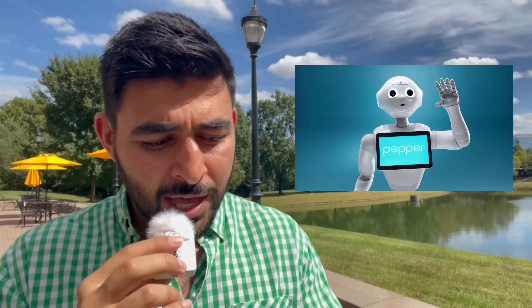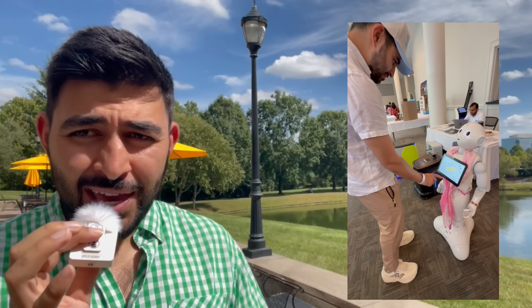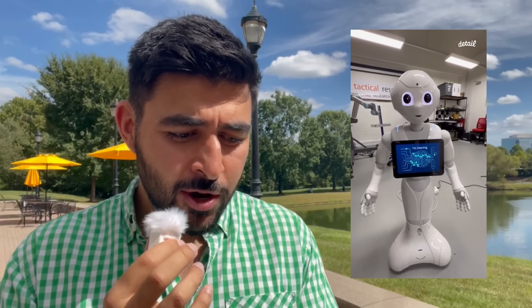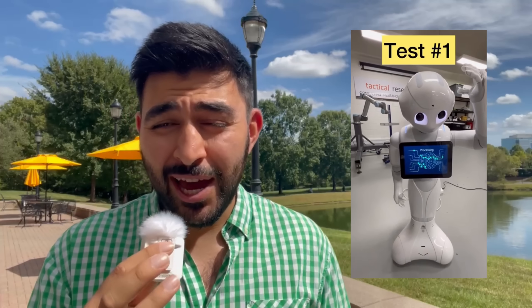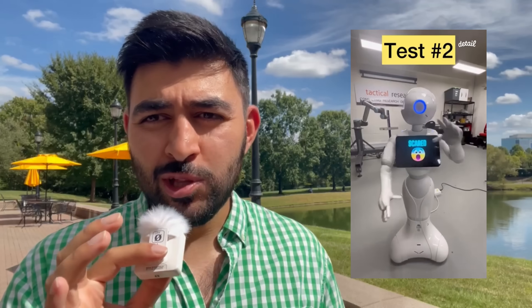We're going to start off with a humanoid called Pepper. I'm really excited about this one because I have exclusive footage of Pepper. I went to a festival recently and there was a company called Robot Lab there that had one of these Pepper robots. Pepper is really cool — it's backed by SoftBank, it's their humanoid robot, and it's being used in healthcare settings, retail settings, and it's for social interactions and companionship. And there were some kids there that just absolutely loved it.